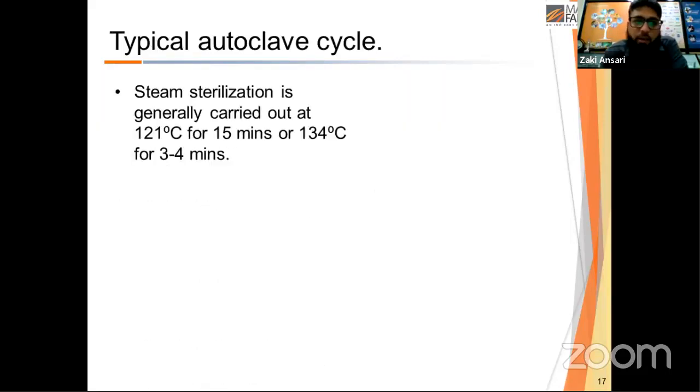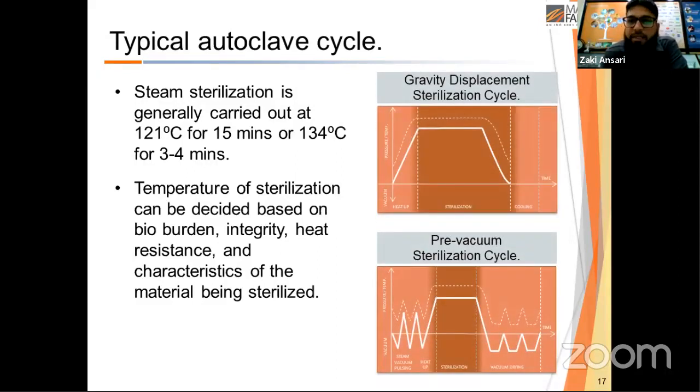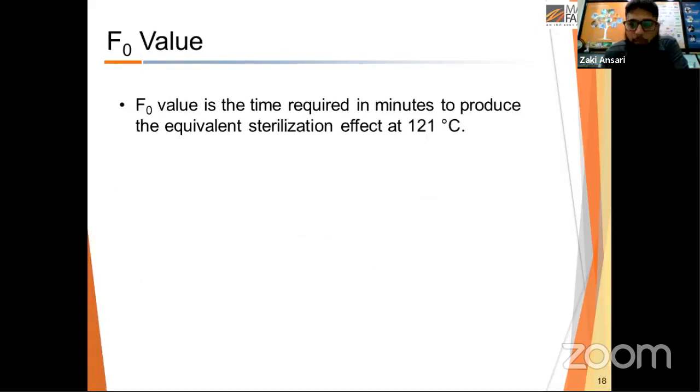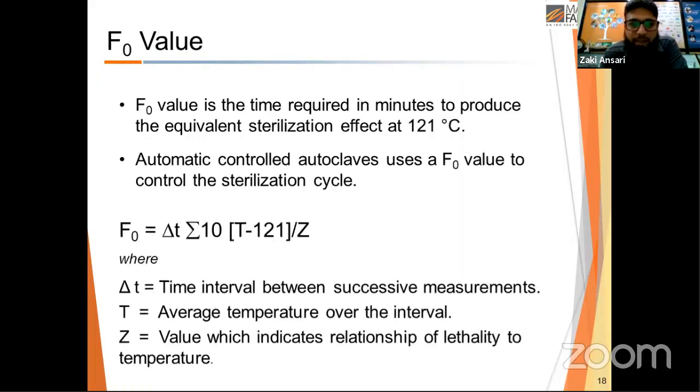Typical autoclave cycles are carried out at 121°C for approximately 15 minutes, or at 134°C for 3 to 4 minutes. The sterilization temperature is a function of bio-burden, integrity, heat resistance, and the material being sterilized — for example, garments require different time-temperature parameters than metal components. Modern autoclaves use the F0 value, which is the time in minutes required to produce an equivalent sterilization effect at 121°C. This formula is built into the PLCs of modern autoclaves to calculate the F0 value, which is a critical factor in determining autoclaving efficiency.